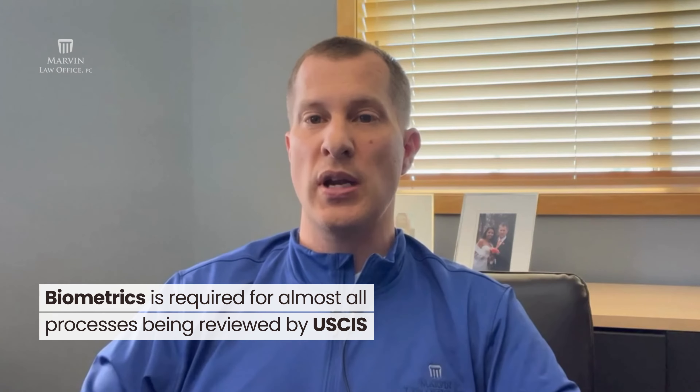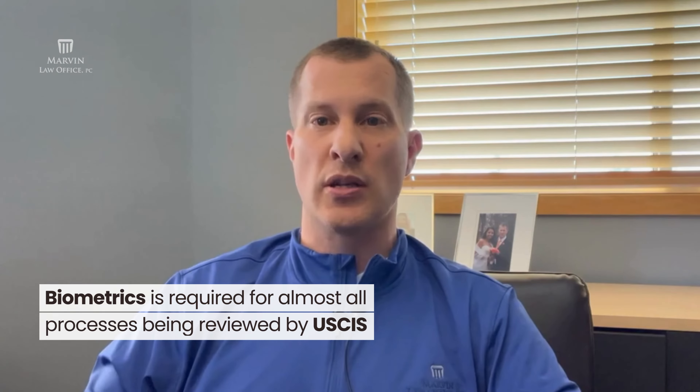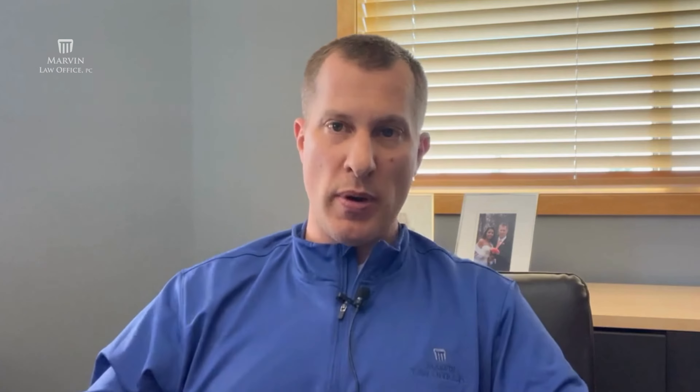My main office is in Grand Rapids, Michigan, but I help individuals and families from any state in the country and really any country on the planet. Virtually every immigration process has biometrics. If you're in the United States and you're going to do your interview, or if USCIS is reviewing and going to make a decision on your case, then you have to do biometrics in the United States.